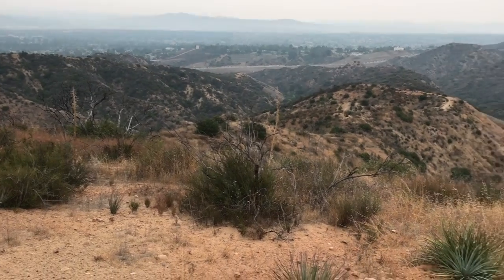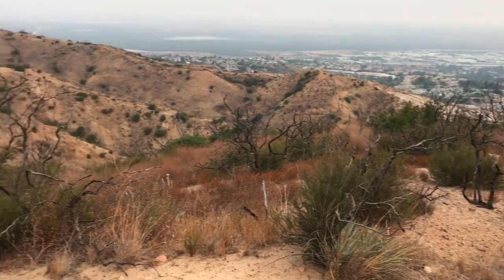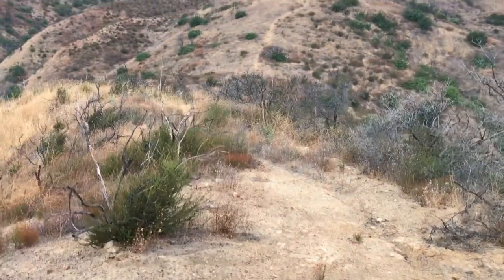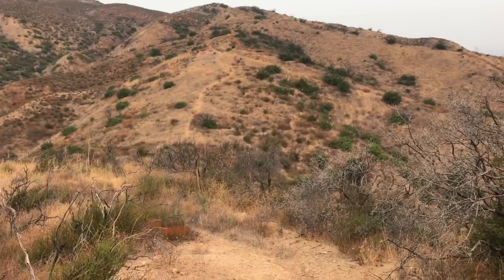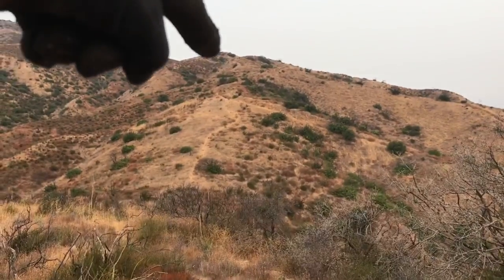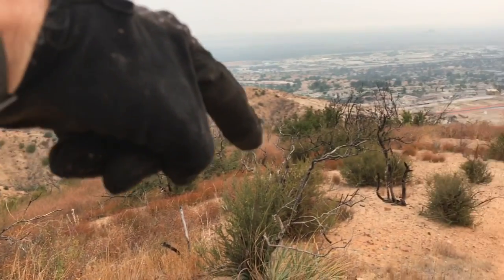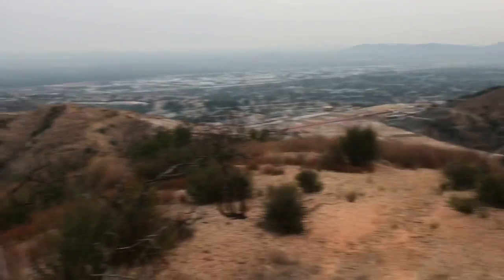Just came up that ridgeline. Going to be heading down this and then up that one, somewhere up to around there, then down that canyon. Nice.